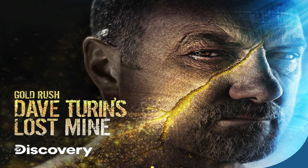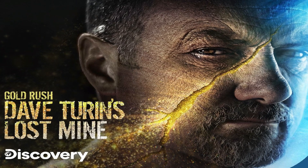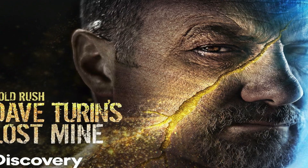All right, Gold Rush fans. When it rains, it pours. Episode 7 of Dave Turin's Lost Mine is in the books. The team dealt with a lot, so let's break it down.